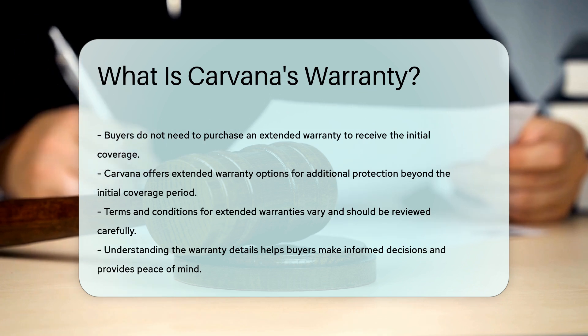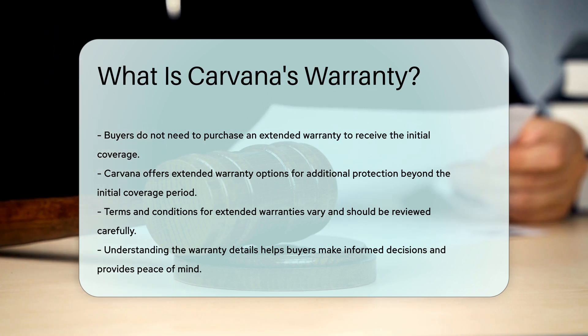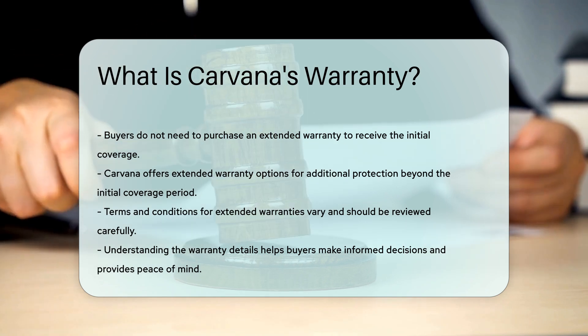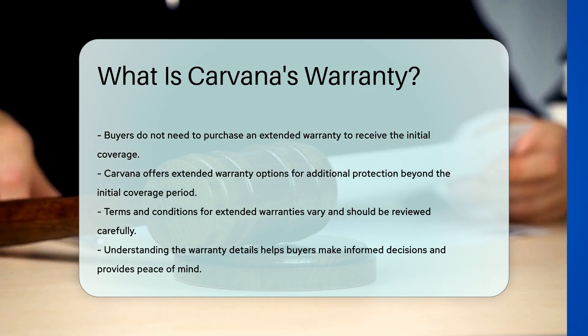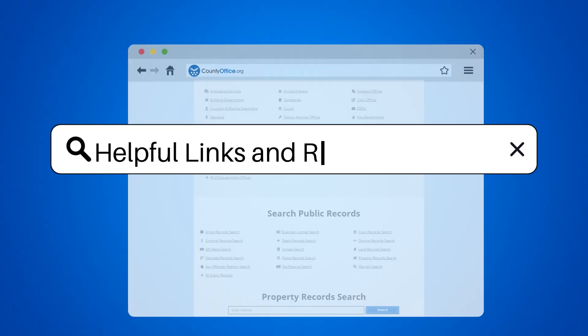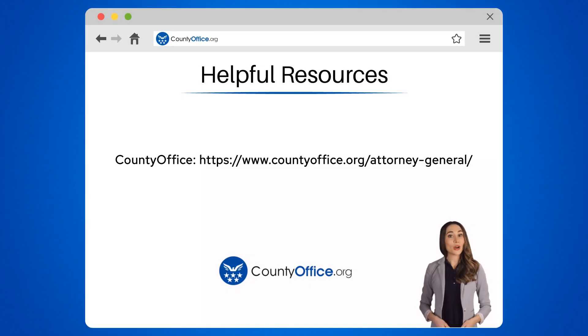Understanding the warranty details can help buyers make informed decisions and provides peace of mind knowing that certain repairs will be covered. To learn more, check out these links, which you can click in the description below.